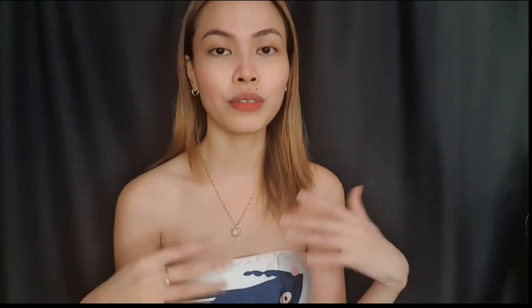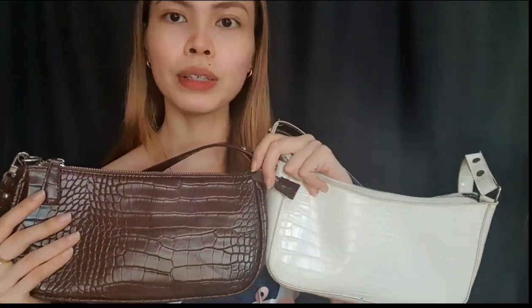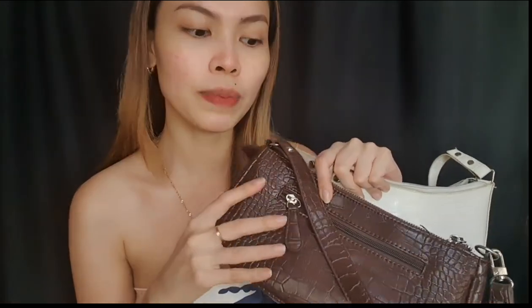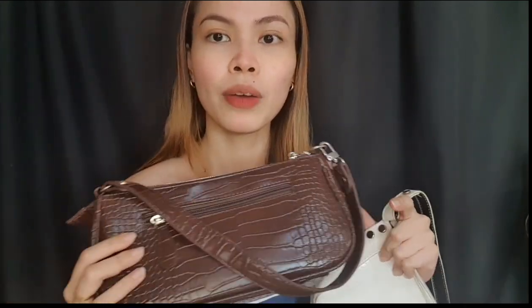First off, here are some accessories sent to me by YesStyle that I will be using for this vlog. I have this baguette handbag — I think this one has been with me for like a year already. My style is pretty much inspired by barn crocodile leather style bags. This baguette bag has a zipper on the outside and what I love about it is that it's waterproof and can hold everything I need — my basic makeup, alcohol, my phone, my power bank.